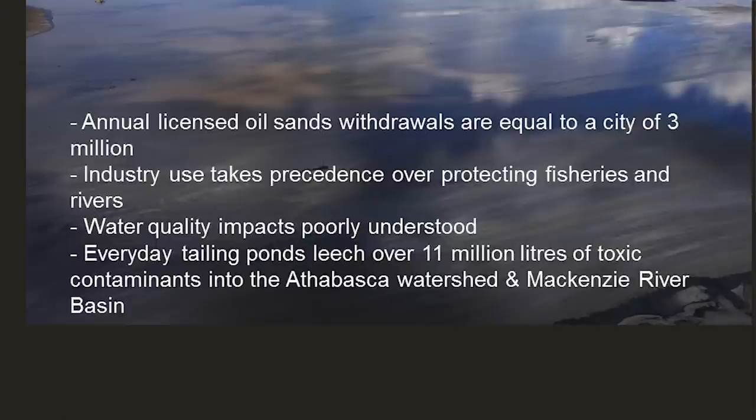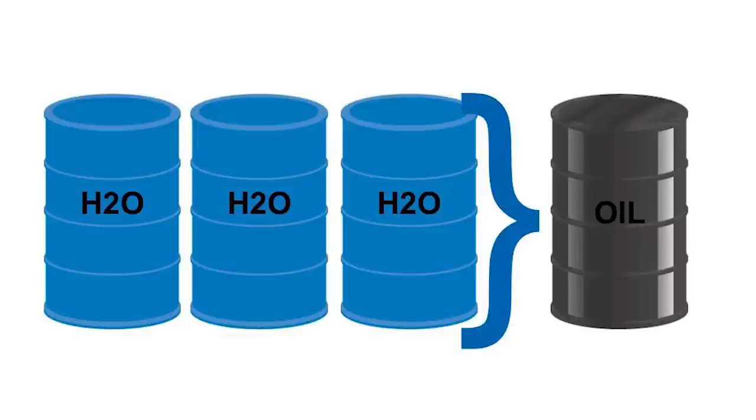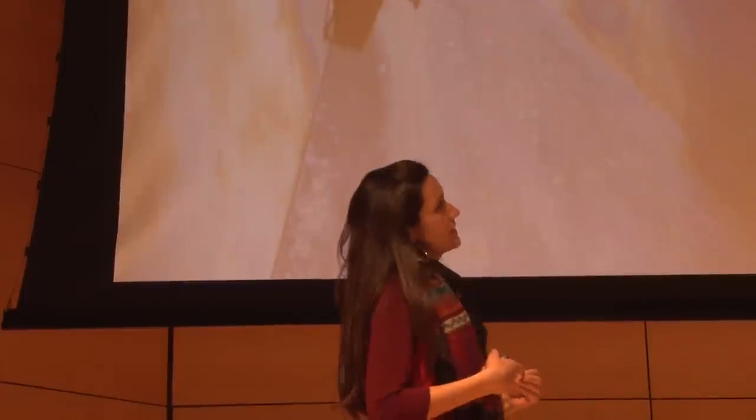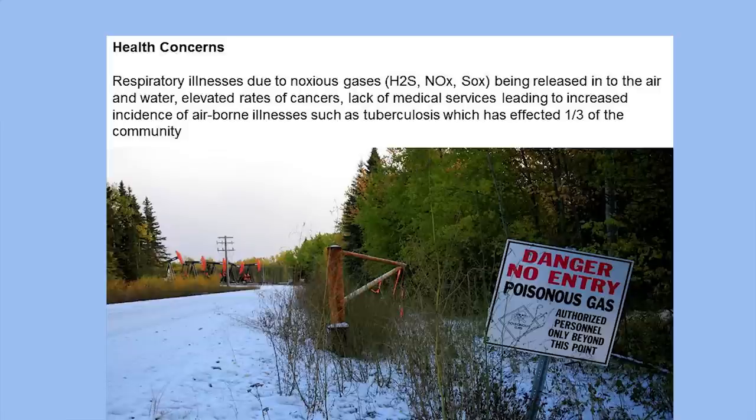Every day in the tar sands, over 11 million liters of toxic contaminants are leached into the Athabasca. For one barrel of tar sands oil, 1.5 toxic sludge barrels are produced. For every barrel of oil, three to five barrels of water is consumed for surface mining. In one case, 1,606 ducks landed and all perished. Fish show twisted spines, malformed fins, and tumors or cysts. This was taken in our territory, at a Shell plant.